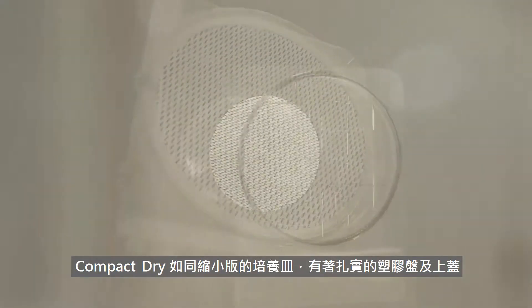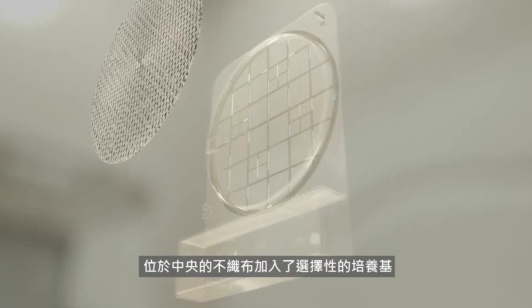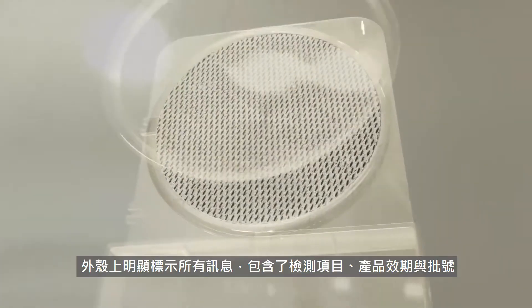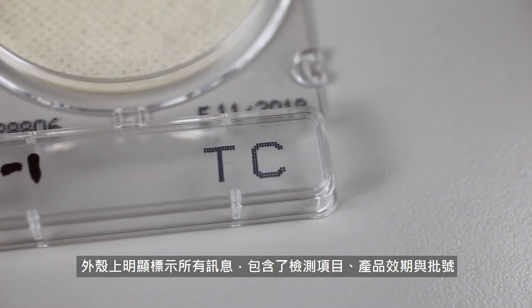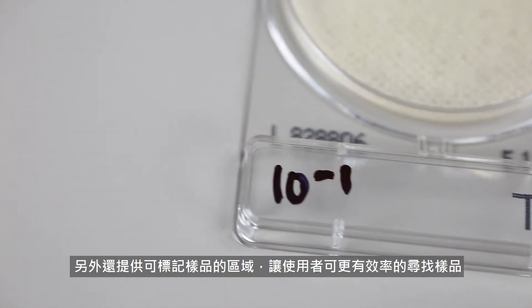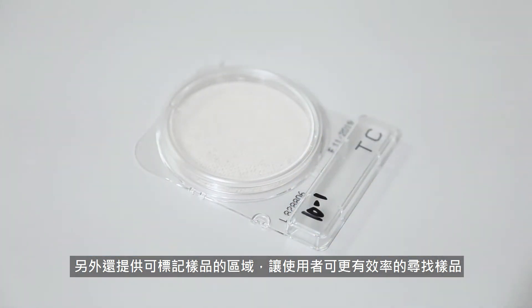Compact Dry is a compact plate with a rigid plate cover reminiscent of a Petri dish. Embedded within the plate is a non-woven fabric pad infused with a culture media. Its body also contains all pertinent information such as the type of parameter, expiry date, and lot number. A smudge-proof labeling area is also included for the user.